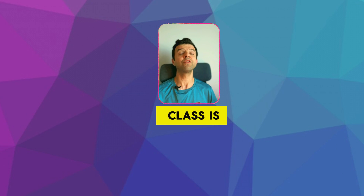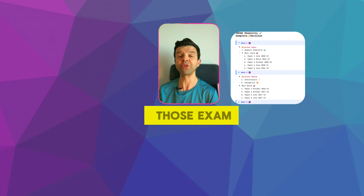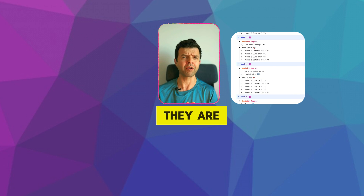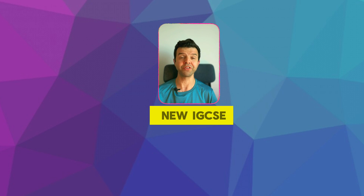The second class is to solve two exam papers. I've made a list of exam papers that we'll be solving. I chose those exam papers because they have unique concepts, they are slightly harder than the rest, and they are completely aligned with our new IGCSE syllabus.